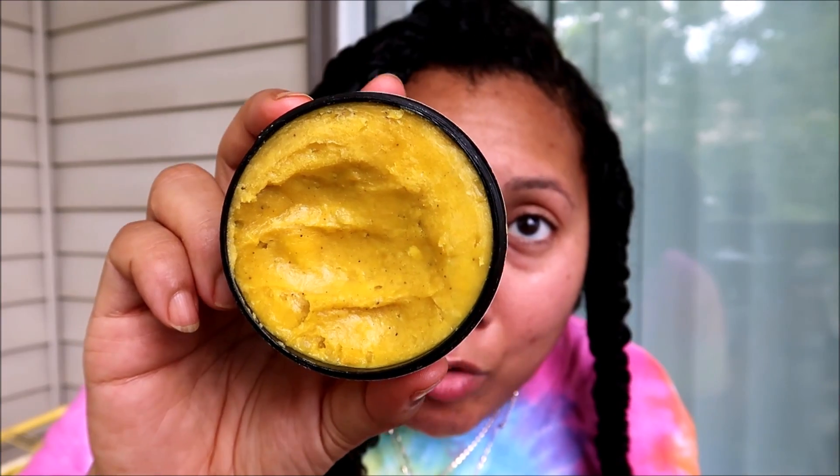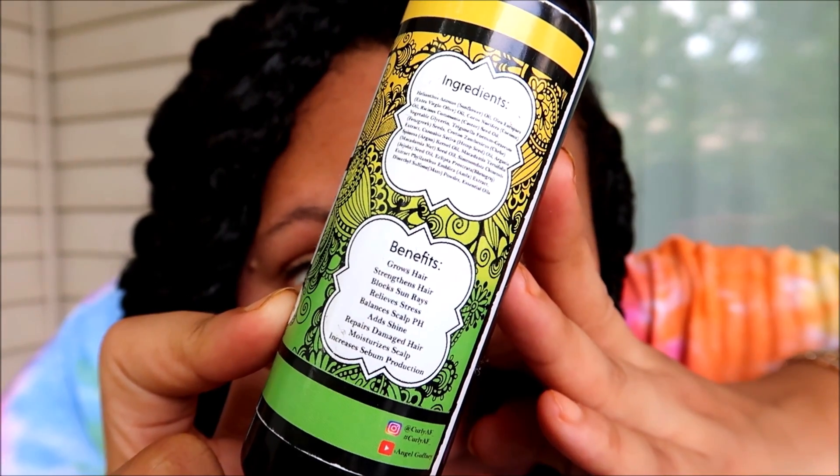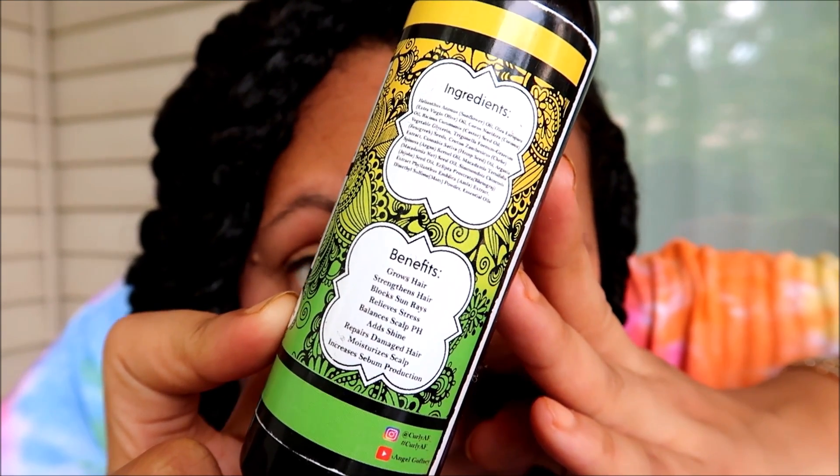She also has so many different Ayurvedic-infused oils, but her most popular one is the Shea Bay Sativa. I use this like I would any other oil, but I do concentrate it more on my scalp.